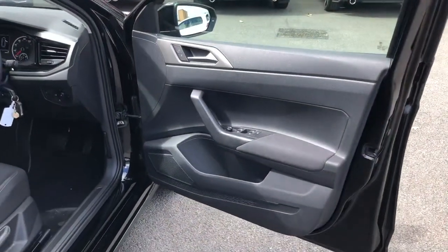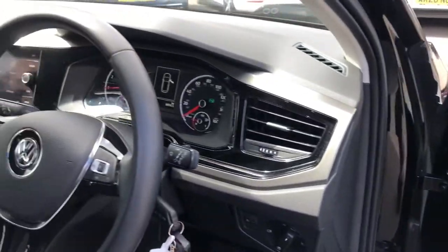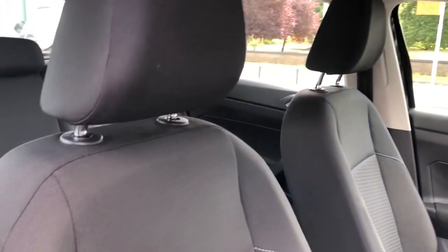Moving to the front, things get even better thanks to these ceramic decorative door and dash inserts gracing the whole length of the cabin. There's even a leather-wrapped multifunction steering wheel, and the front seats offer additional side bolster support for maximum comfort.